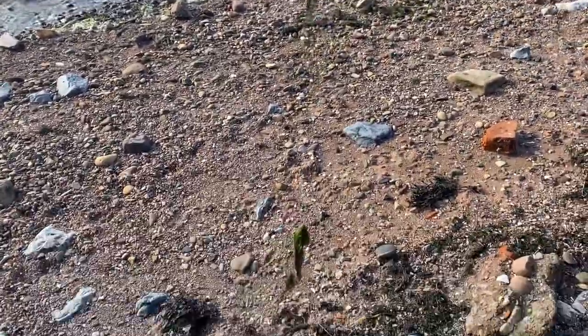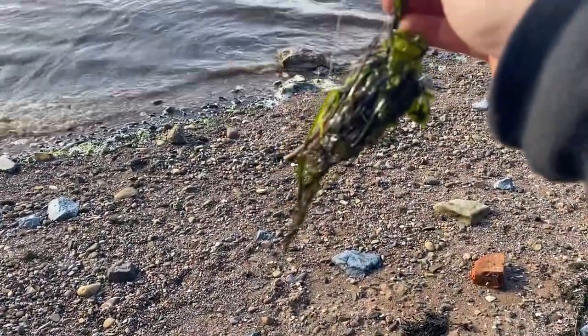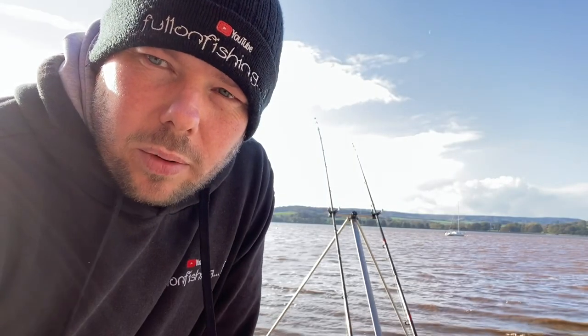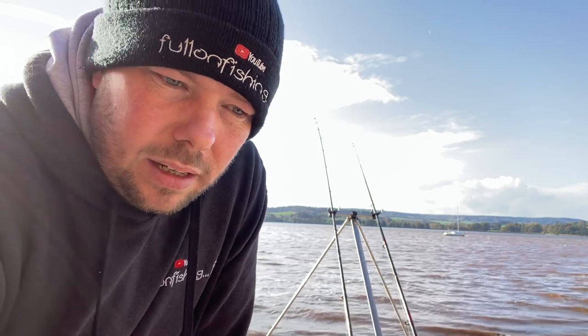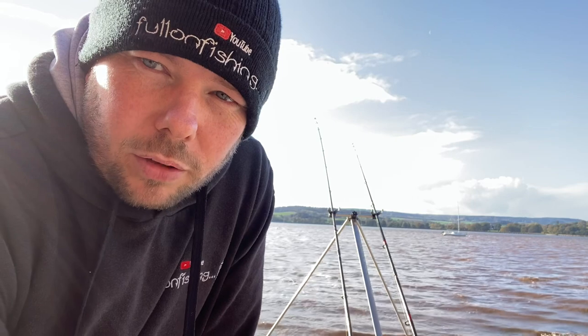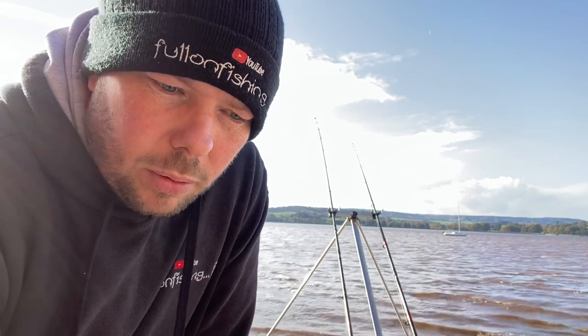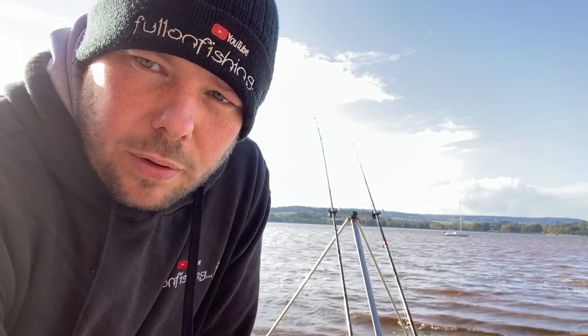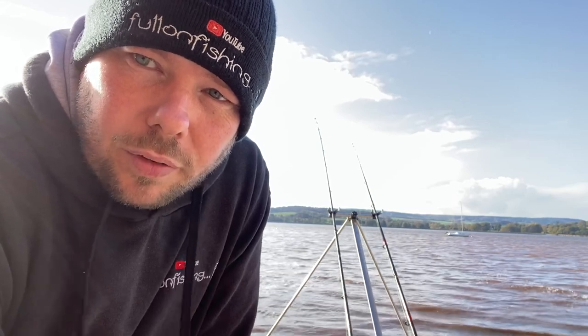First cast, only been out 10 minutes — not a good sign. That weed, what a nightmare, it seems close in. I've just chucked another one in probably about 10 yards out to see how it sits on the running ledger, and the other one I put about 30 yards out. I'm just going to spend about half an hour, 40 minutes, just seeing how it sits, see where the weed is, and go from there.